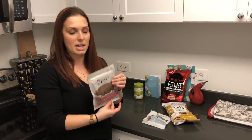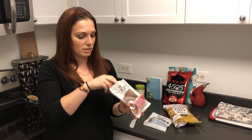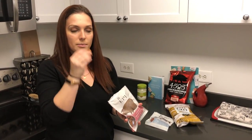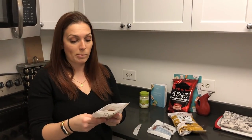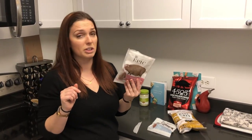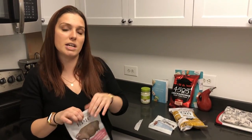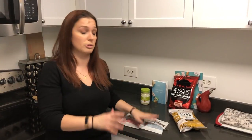Now we're going to try the bacon jerky — cut into little pieces, very convenient. That's really good. A little bit saltier, which is what I usually like in a jerky, but not overly salty. It's nice because there's no added sugars in these, which keeps them very keto but also makes them paleo. So if you're doing paleo as well, those are some good snacks.